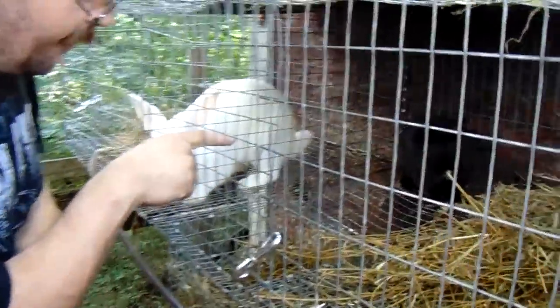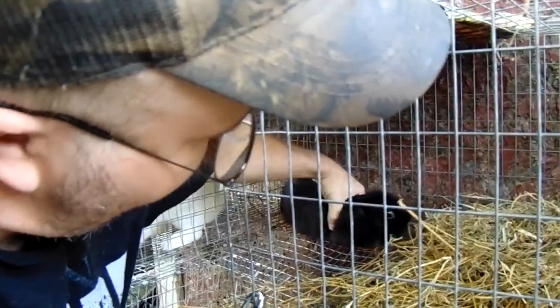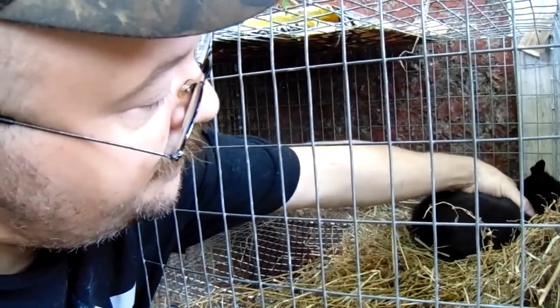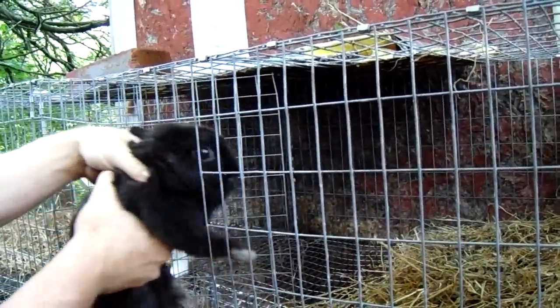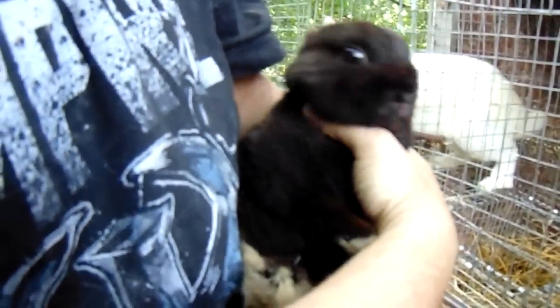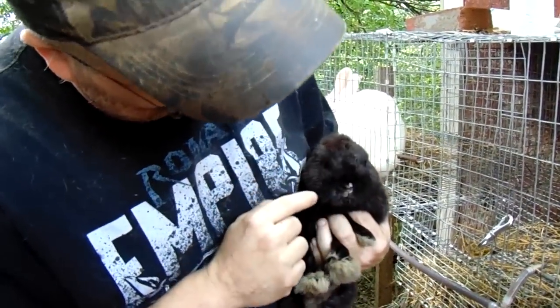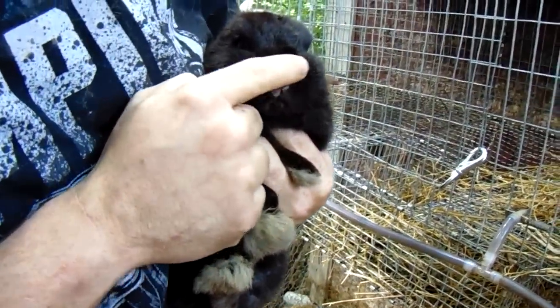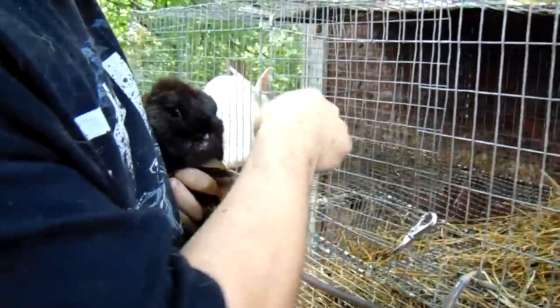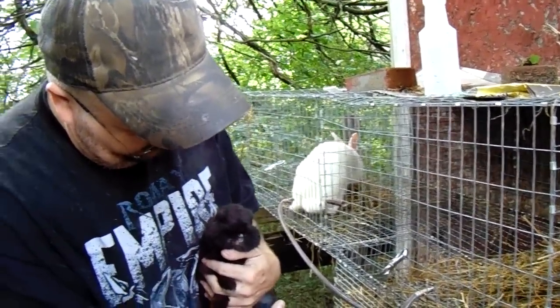I just noticed this before we started filming. Come here, buddy — see his nose? I think these guys have been fighting through the wire partition between the cages. He nipped me! But look — he's got a little sore and some hair missing from around his nose. Cornflake doesn't seem any worse for wear, but Pepper being the smaller of the two, even though he's actually older than Cornflake, got the worst of it. We're going to move him over.